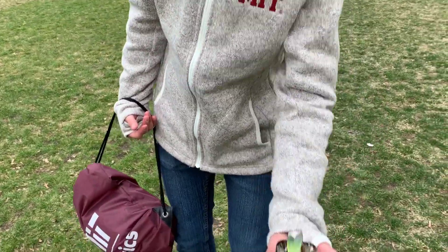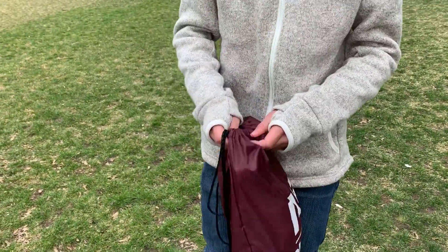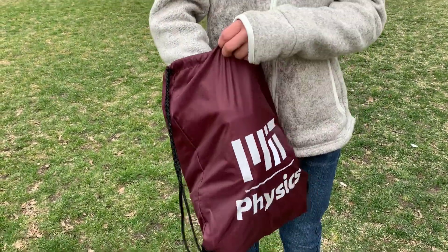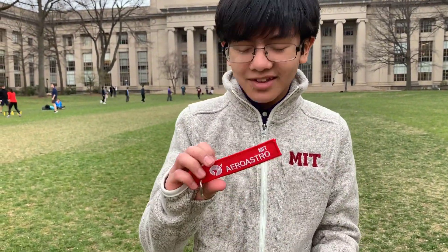First we went to the academic expo where we got a ton of freebies, like this plant for example. We got goodies like pens — there are a lot of pens — and lanyards like these.